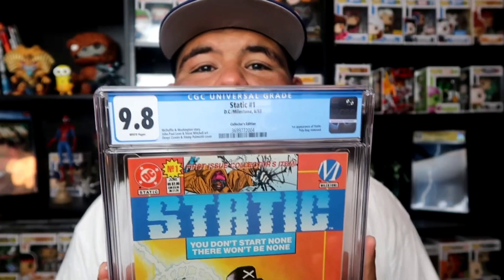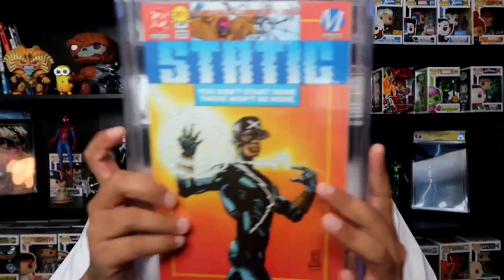Here goes the third one from this batch. Boom — Static! I actually picked this issue up for like 15 bucks and it was still in the polybag. I picked it up a couple months ago. I don't know why, but there's speculation about a movie coming out for Static, so this comic book started shooting up in price. I'm glad I picked it up for 15 bucks. Boom — I got a 9.8! This is the first appearance of Static. I remember watching the show Static Shock as a kid. This is the collector's edition and it's going straight to my personal collection. There's also a platinum edition that goes for way more.